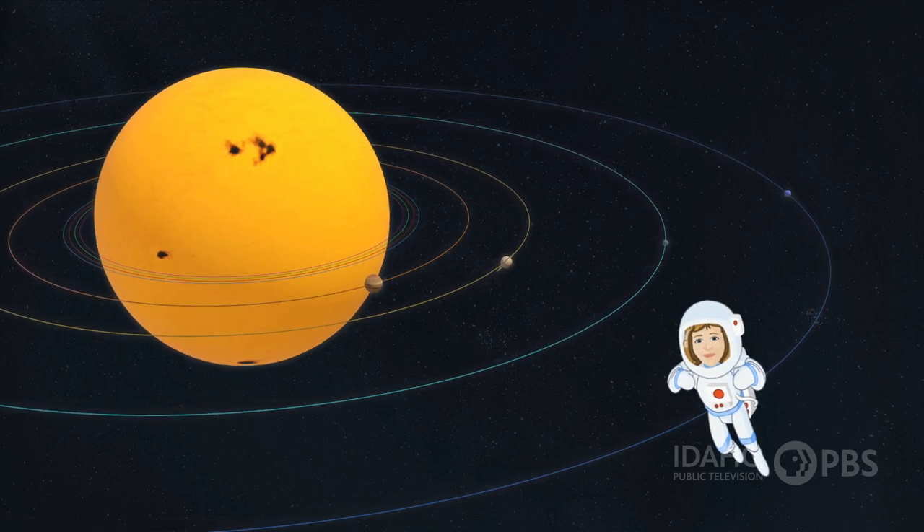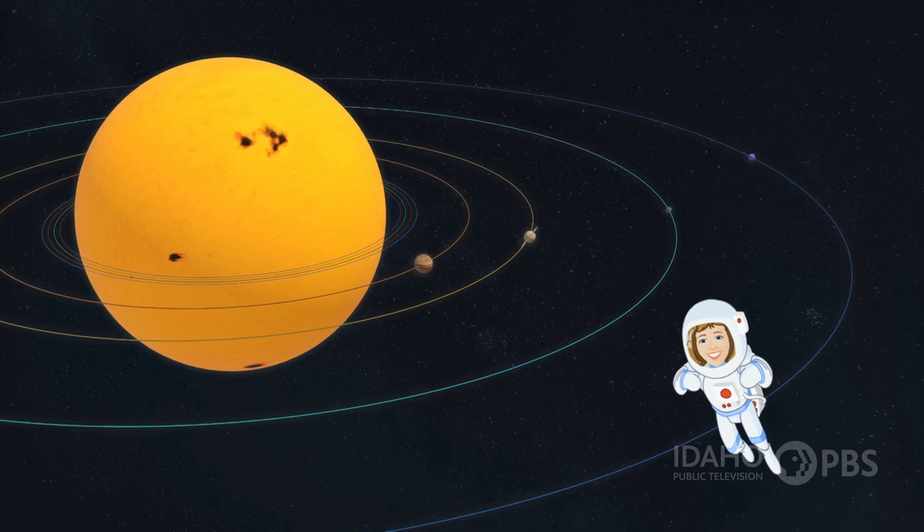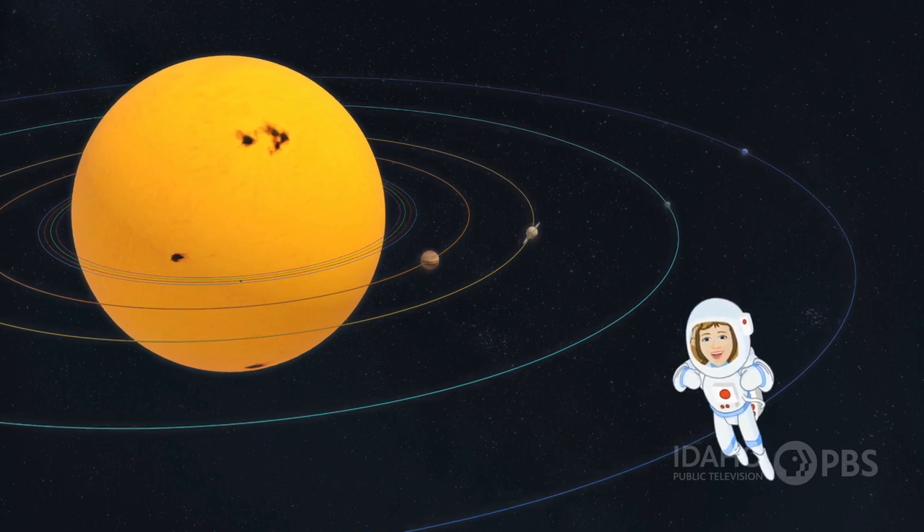There are eight planets in our solar system. They each revolve around the sun in what's called an orbit. An orbit is the path a planet takes around the sun, and everything is held in place by a force called gravity.